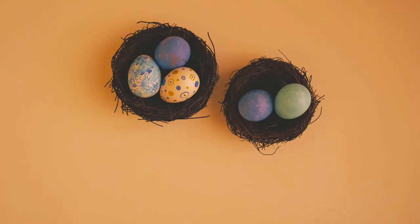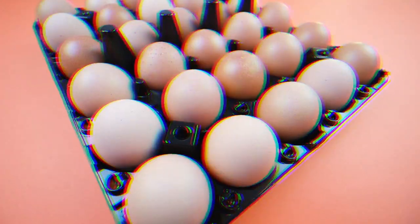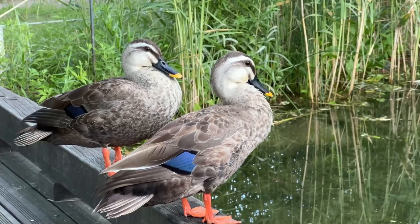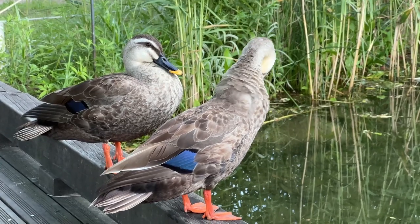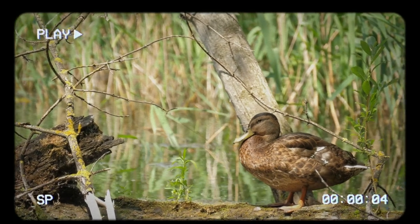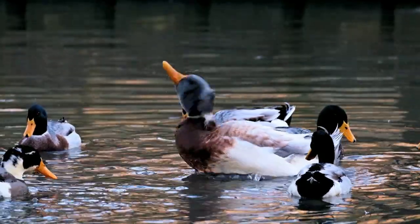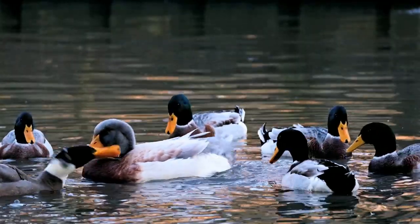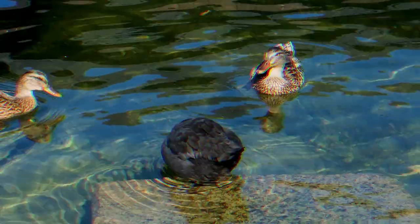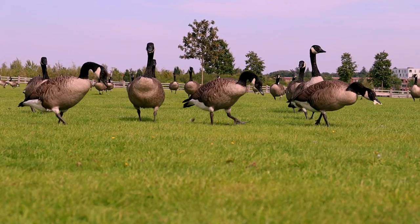Let the incubator stabilize for a day or two before adding eggs. Select eggs that are in good shape — no cracks, double yolks, misshapen, oversized, undersized, or dirty eggs. Use fresh eggs, ideally one to three days old. Place them in the incubator with the pointed end slightly down and the rounded end slightly up, leaving space between eggs for air circulation. Turn the eggs about four times daily — every six hours — to ensure even heat and prevent embryos from sticking to the shell.